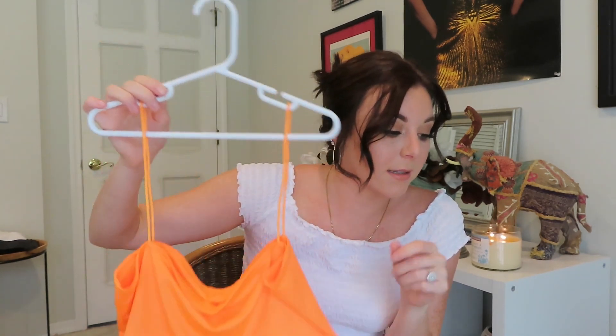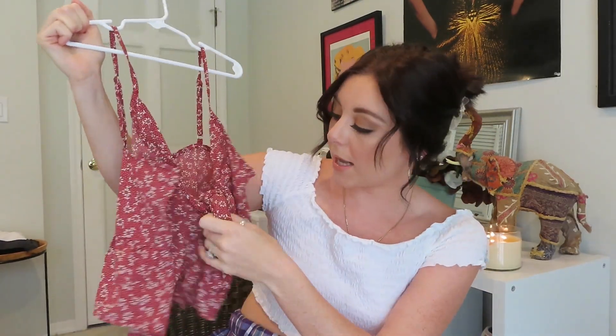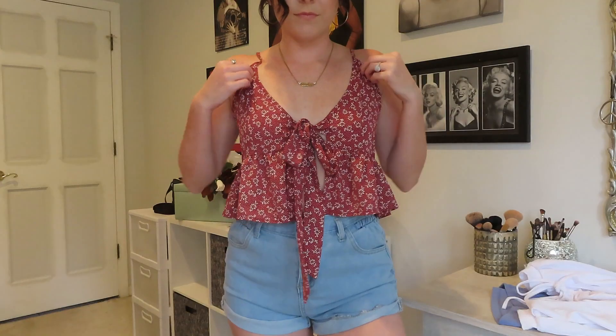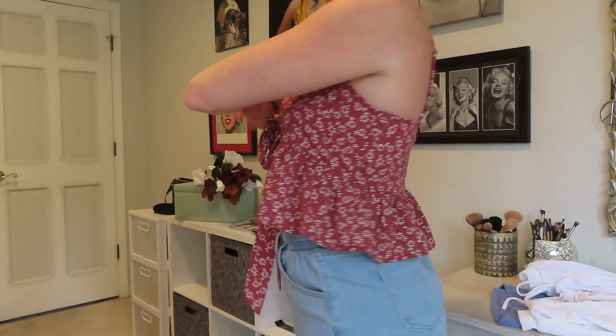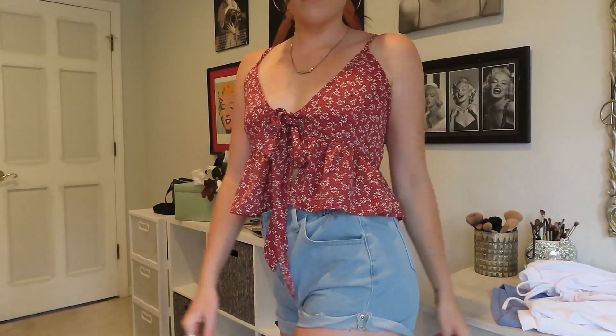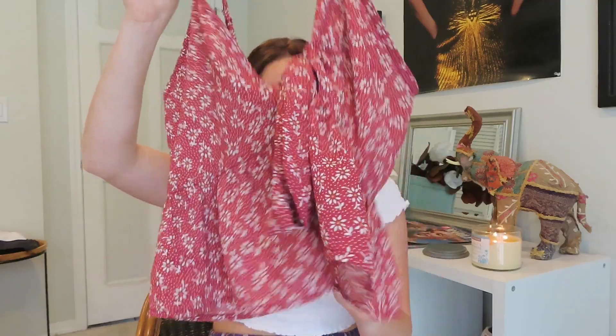I also got this tank top, which I actually wore in my first YouTube video. It's just a cropped peplum tank top with a tie in the front, so there's a little open space — you'll see it in the try-on. It's a maroon red floral patterned tank top. I love this one because it's very cute and very comfortable, and great to have in Florida.